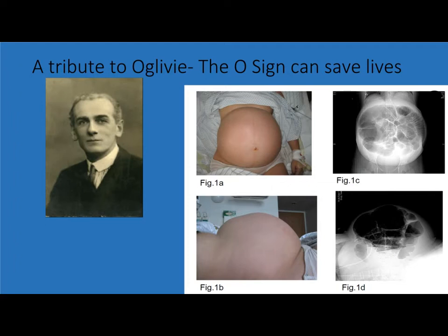Ogilvy syndrome is a pseudo-mechanical large bowel obstruction seen after abdominal surgery, especially cesarean sections. It results from an imbalance in the parasympathetic and sympathetic control of bowel peristalsis, but it is as yet unclear if this is due to bowel handling during the surgery or the effects of anesthetics. Sir Henagy Ogilvy described the first cases in 1948, and since then there has been an increasing number of cases after cesarean section.